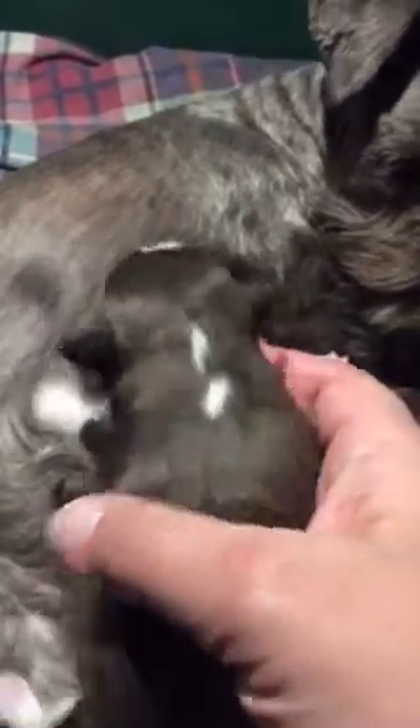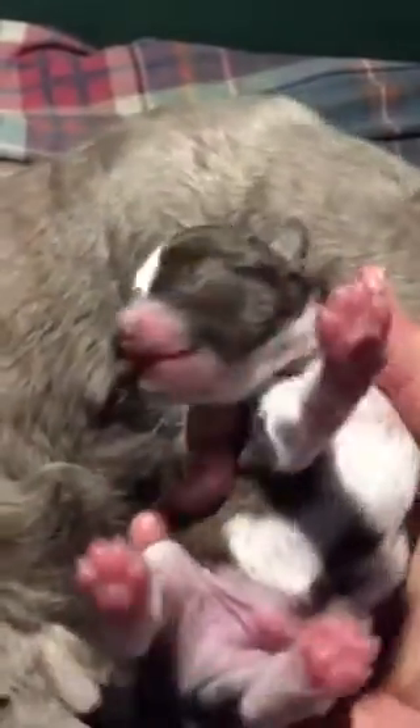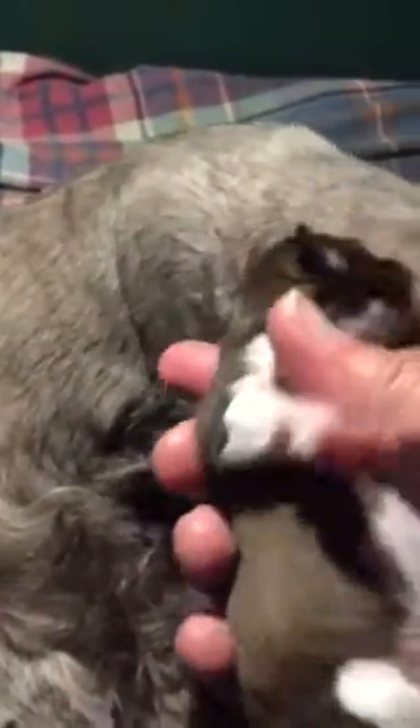The next boy is similar — it's another light liver pepper party boy, but he has a little white on his back. Again, flashy white chest, wider white stripe on his forehead. And we have called him Oliver. So two liver pepper party boys.